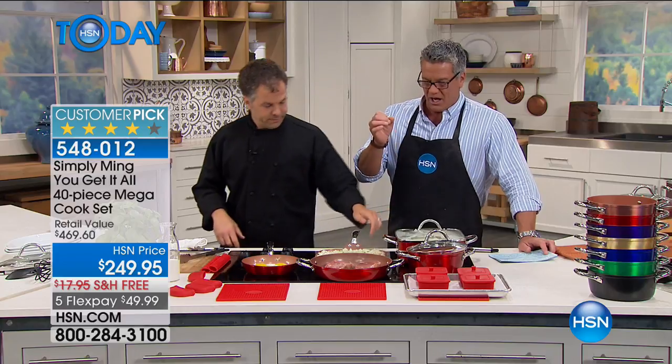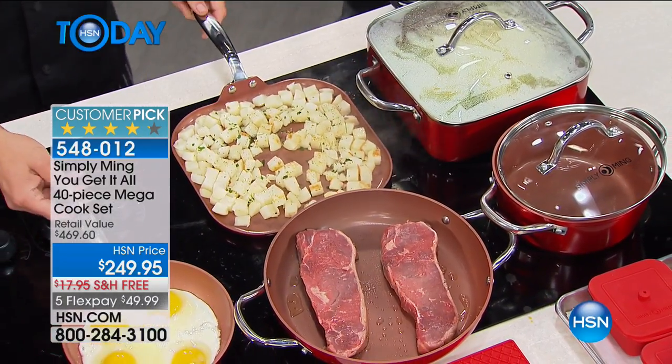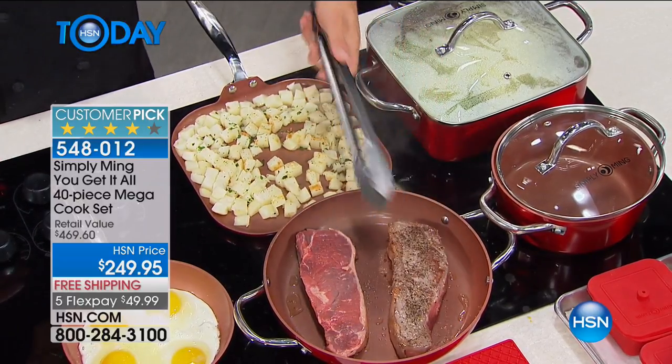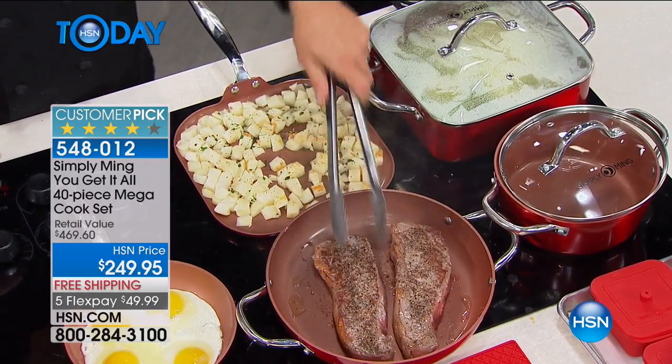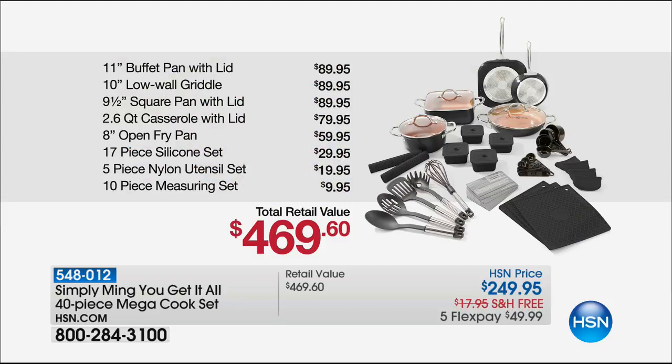Eric brings us a great deal from our chef Ming Tsai. Wonderful. This is probably one of the largest collections of cookware we have here at HSN. This is a 40-piece — what we're calling a mega set. In this set, first of all, it's customer-rated, customer pick. It is 41 out of 60 five-star reviews. Let me go through the pieces first, Eric, because it's a huge configuration, then we'll watch you cook.